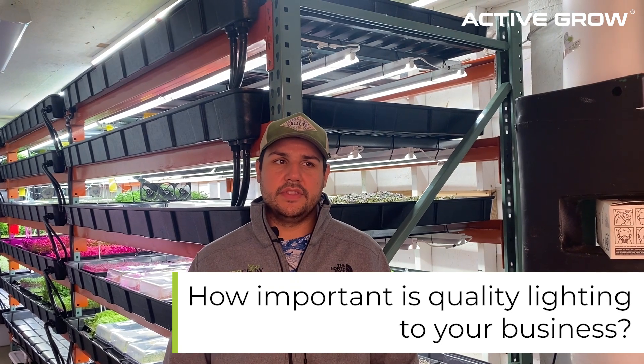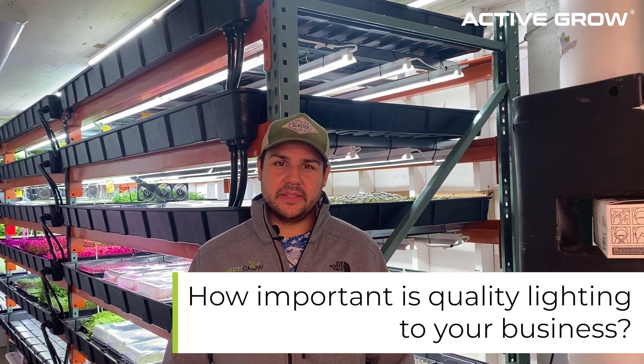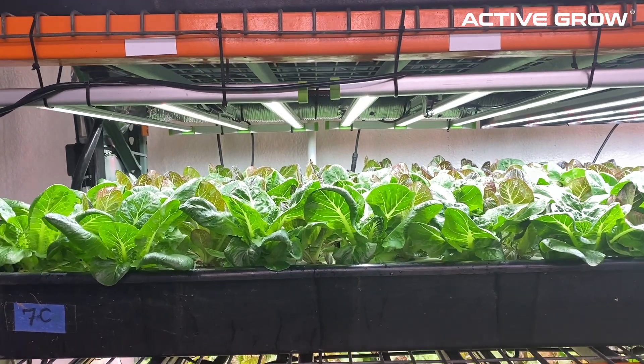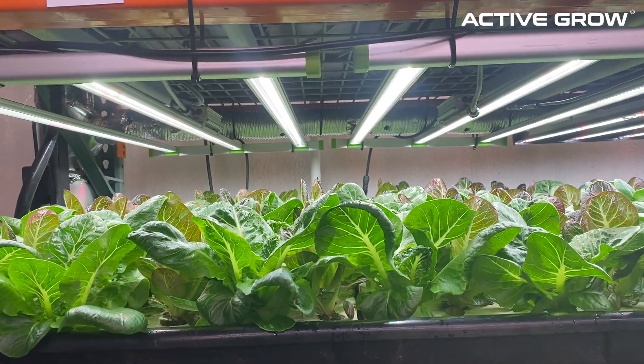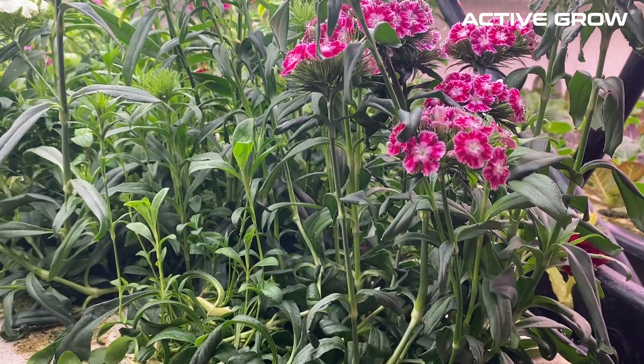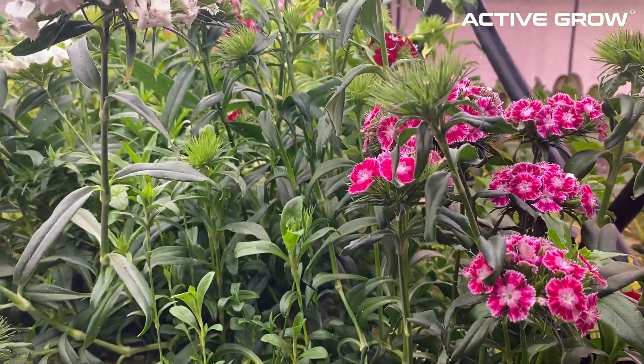Lighting is one of the most important variables we play with. We do play around with multiple variables in controlled environment agriculture, but lighting and the spectrum you're using is critical. You can buy cheap shop lights off Amazon, but it's not necessarily going to get you the product and consistency you want at the end of the day.